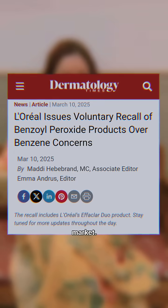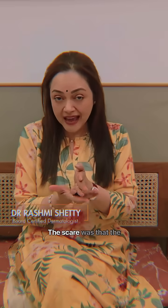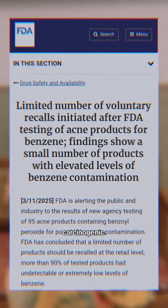Effaclay from L'Oreal was recently withdrawn from the market. The active ingredient in this was benzoyl peroxide. The scare was that the benzoyl peroxide was turning into benzene, which is carcinogenic.